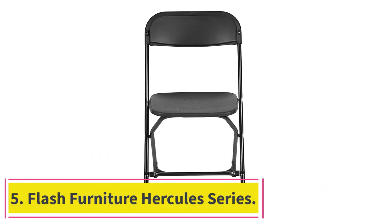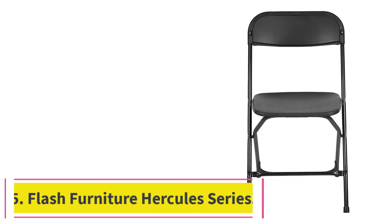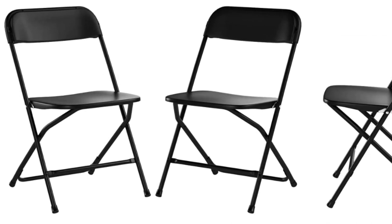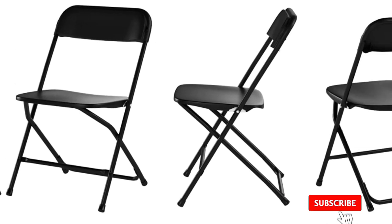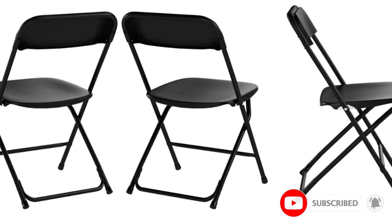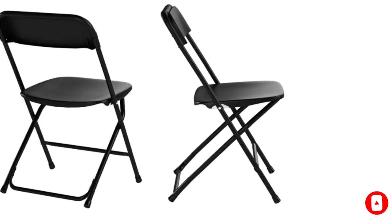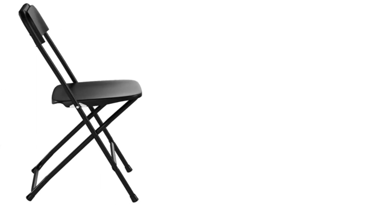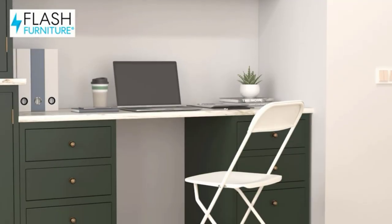At number 5: Flash Furniture Hercules Series. This Hercules Series folding chair is an option for those who don't want to empty their wallets for a decent chair. With a weight of only 8 pounds, this chair can hold up to 100 times its weight with a capacity to hold up to 800 pounds. This chair is made from polypropylene as well as metal, which makes it incredibly strong and durable. Such material also allows you to use it indoors or outdoors because of its water resistance.